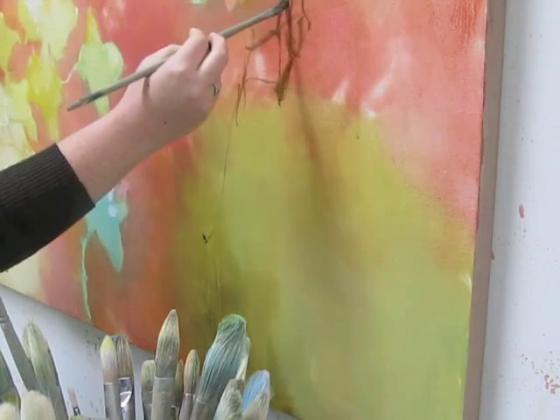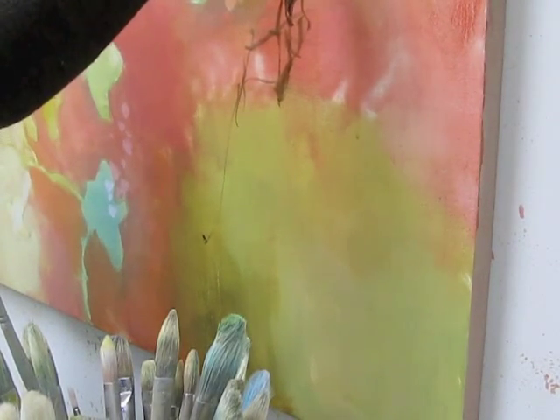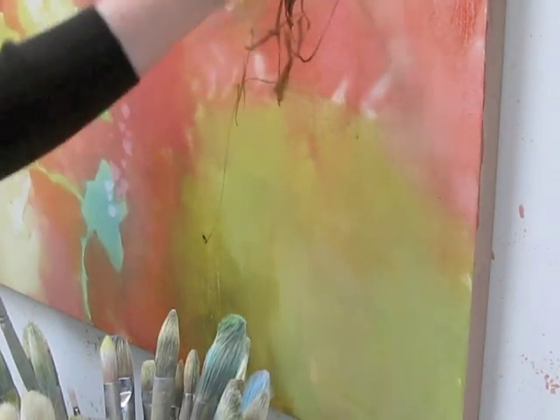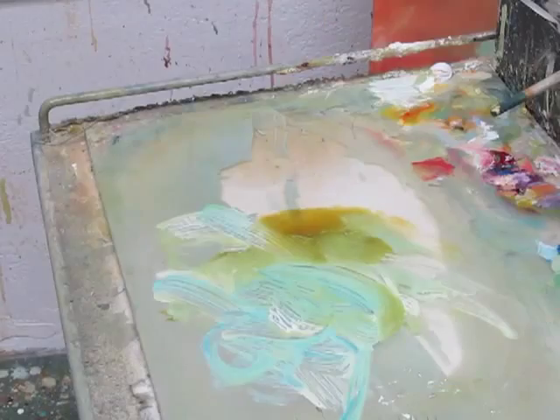I started painting when I was really young, probably seven or eight years old. I think I took a class, and I was painting with oil paints. So I really learned how to handle the materials at a young age. But I'm still learning. It's a very fluid medium, and I work intuitively.